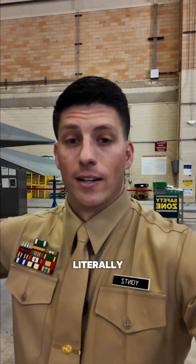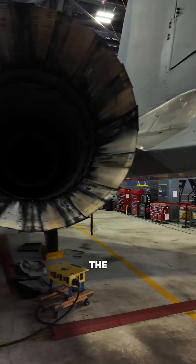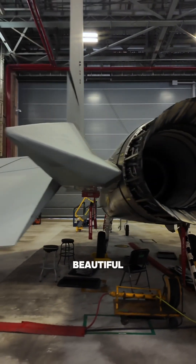I'm literally able to touch this thing. If you ever want to know what the engine looks like in one of these jets, here you go. This thing is absolutely massive and beautiful.